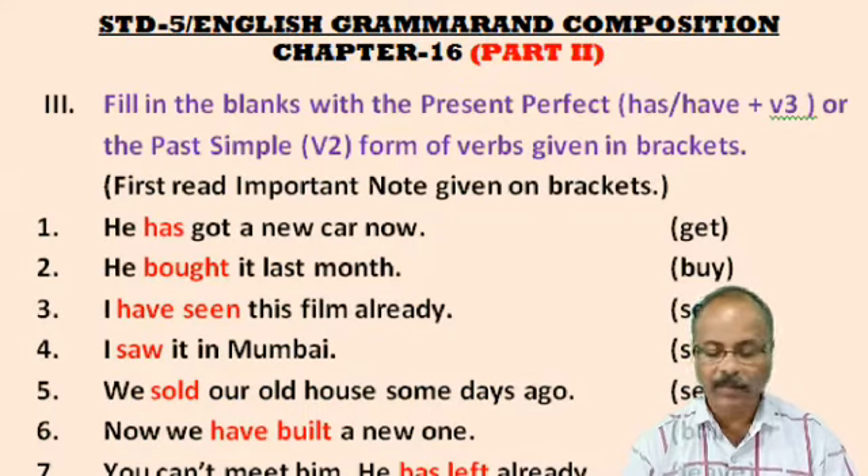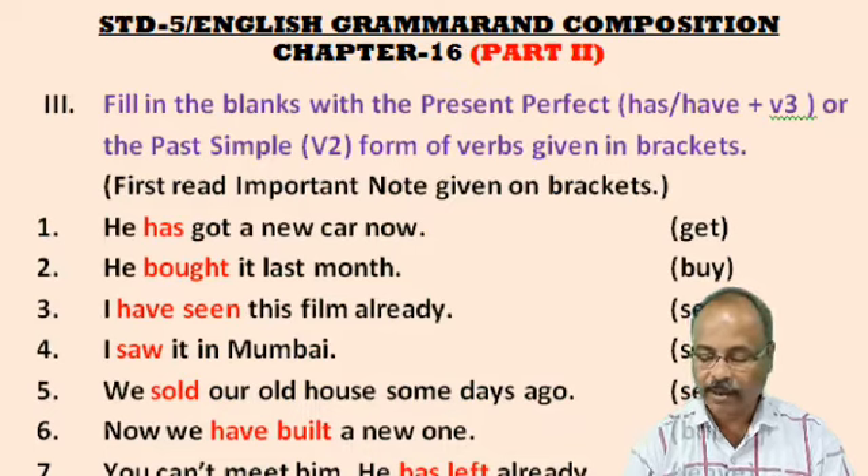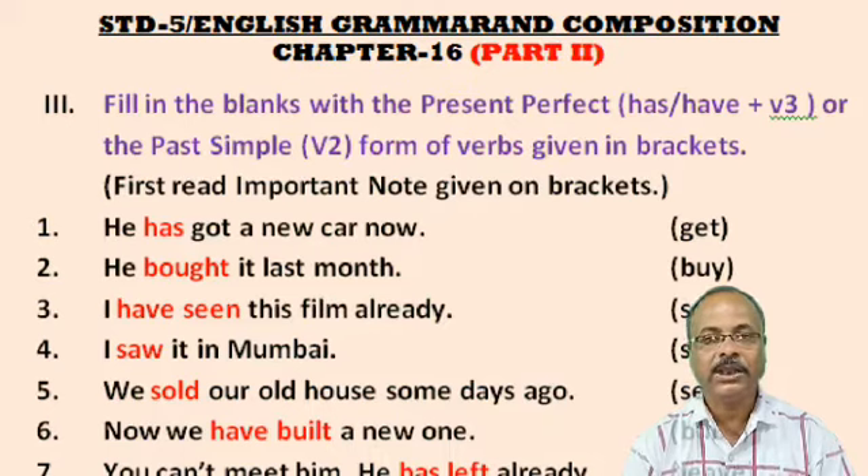Question No. 1: He ___ a new car now. Answer: He has got a new car now. No. 2: He ___ it last month. In the bracket there is 'buy'. So we have to supply the proper form of 'buy'. Answer: He bought it last month.